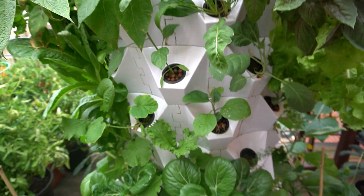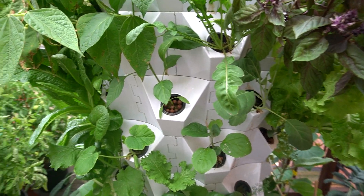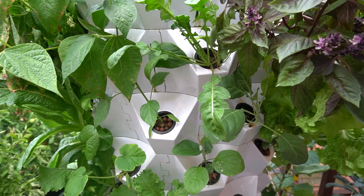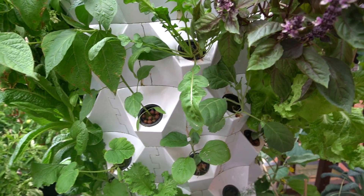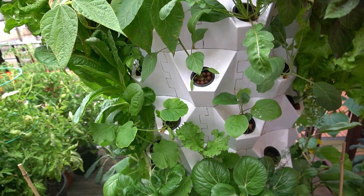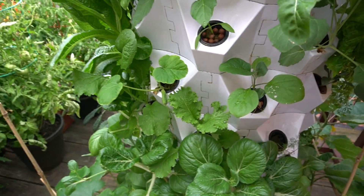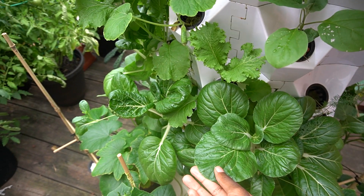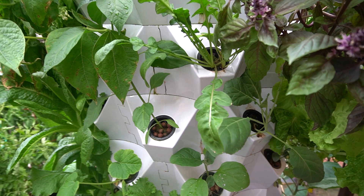Today I just wanted to give you guys an update on some of the lettuce varieties that I have in the tower. I tend to harvest the lettuce the most out of any other thing in the tower — lettuce is number one, and number two would be this bok choy. I harvest that a whole bunch as well.